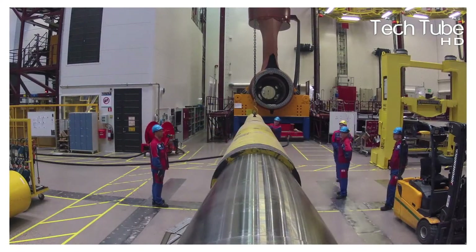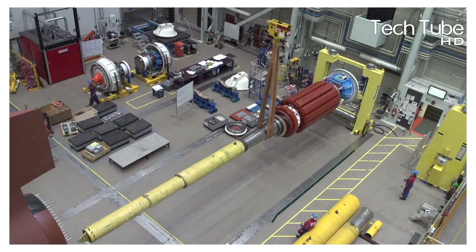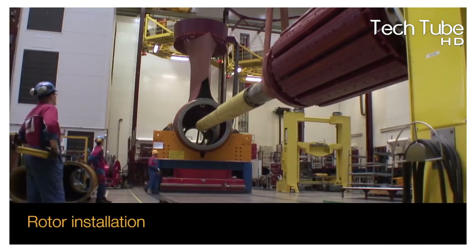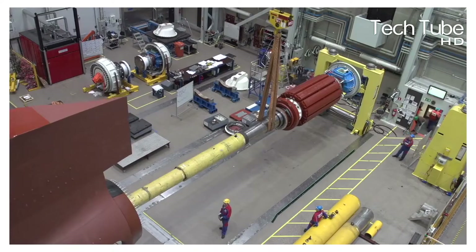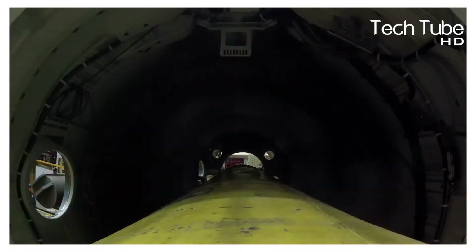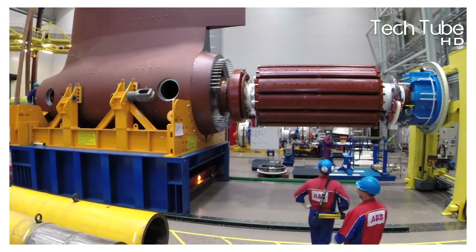Thus, the integration of both becomes ready to be installed in the rotor installation. The machine propels the installation under the supervision of two and three workers. Once the installation process is done, the turbine is pulled for the next process, which is the attachment of wires.